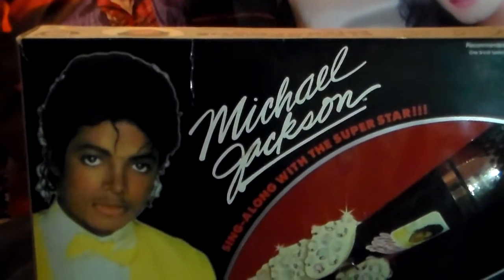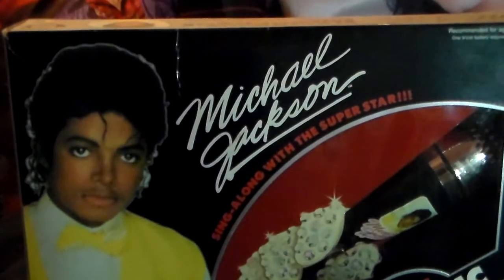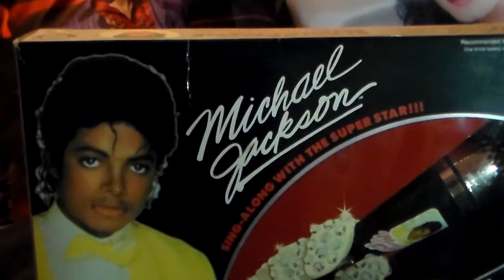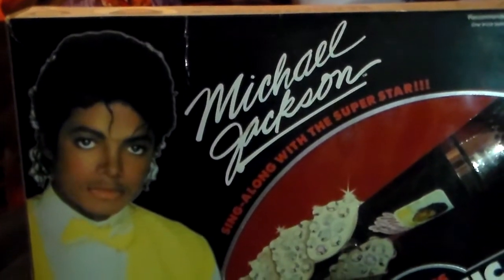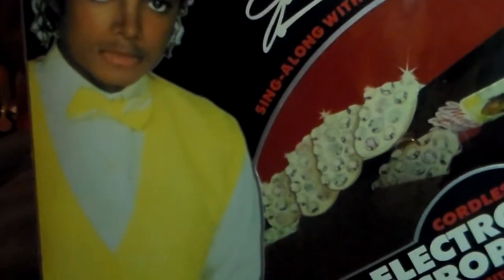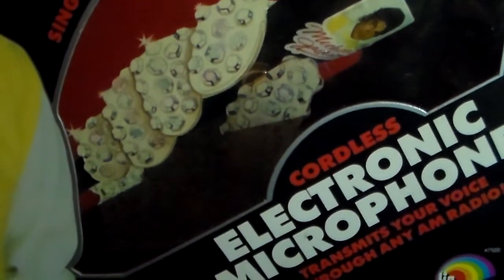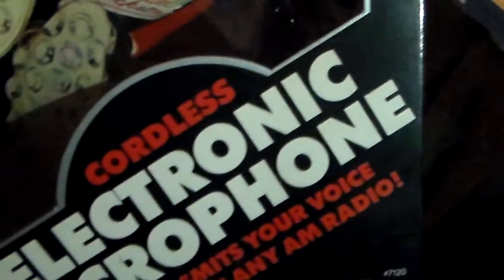Hi guys, welcome back to the Michael Jackson library. I'm gonna show you the Michael Jackson Sing-Along with the Superstar Microphone. This is my favorite box — I love the way this looks. I love the glittery Michael Jackson glove holding the microphone, and the microphone looks super cool in there too. There's a sticker of Michael on it. The box is sealed so I'm not gonna pull it out.